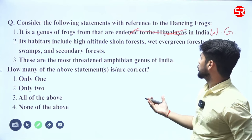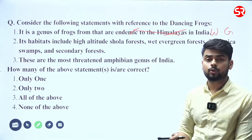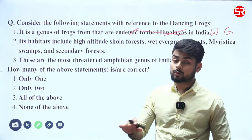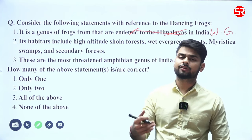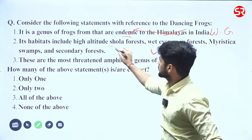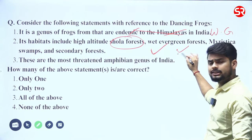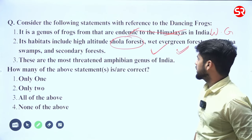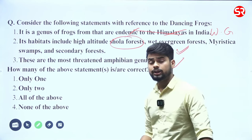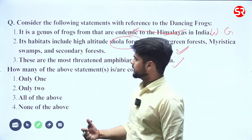Its habitats include high-altitude shola forest, wet evergreen forest, mysterious swamps, and secondary forest. This dancing frog species generally lives near shallow streams that are perennial in nature and found in the Western Ghats. This habitat is matching since shola forests are also found in the Western Ghats. These are the most threatened amphibian genus in India, as highlighted in the global amphibian assessment report.